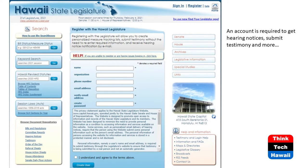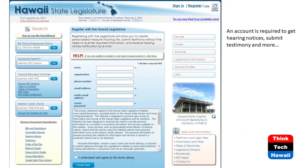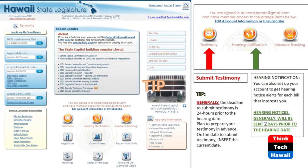Here's the page where you would register for an account on the legislature's website. This is to use the interactive functions - to submit testimony, request to testify remotely via Zoom, sign up for hearing notifications, and create measure tracking lists. It's just a form fill. Once you fill out the form, you get a confirmation email, you click on it, and you're registered. Once you sign in, the buttons on the top will turn orange so you know you're logged in. The red button is how you submit testimony, and the green button is to sign up for hearing notifications.